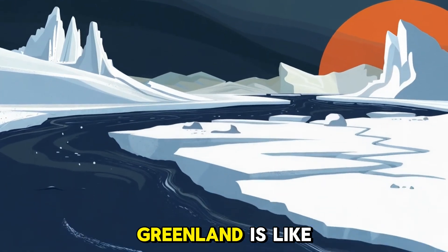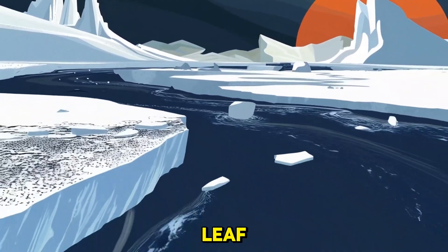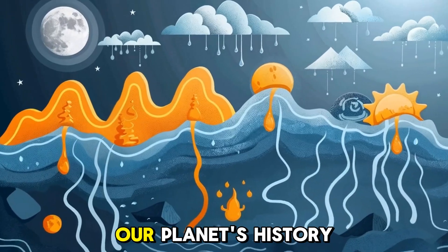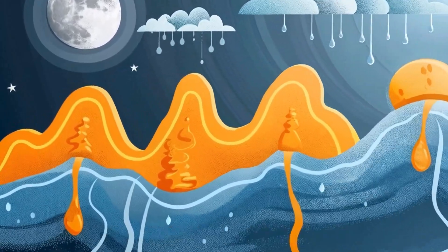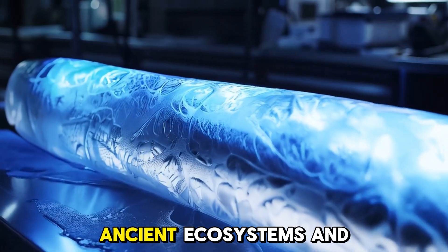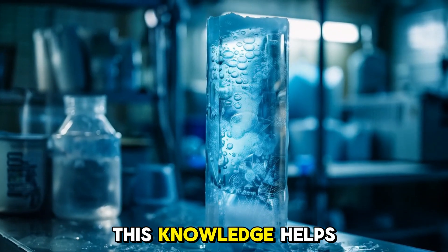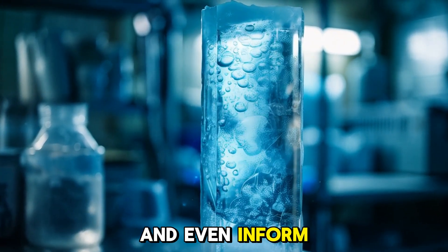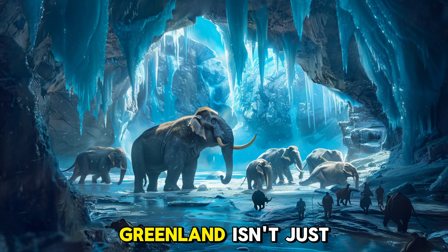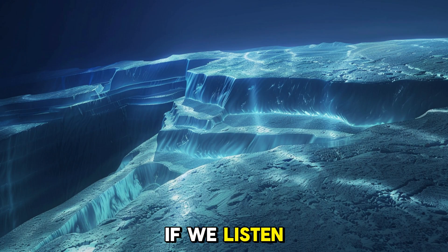In a way, Greenland is like the Earth's diary. Every layer of ice, every fossil leaf, every crater is a chapter in our planet's history. The deeper scientists dig — literally and figuratively — the more they learn about past climates, ancient ecosystems, and planetary shifts. This knowledge helps refine climate models, predicts sea level changes, and even informs policy decisions. Greenland isn't just melting. It's speaking. And if we listen carefully, we might learn how to save what remains.